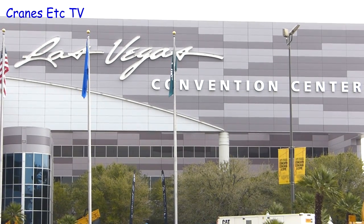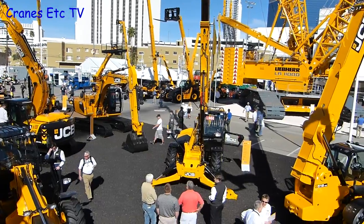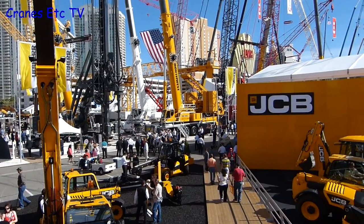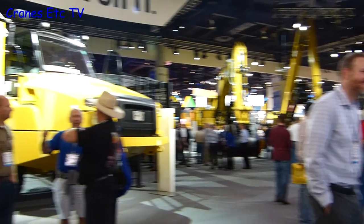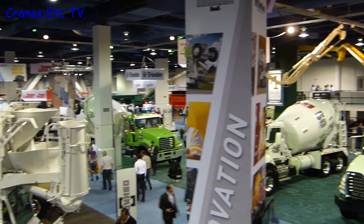The ConExpo ConAg show is held every three years in Las Vegas. The 2014 show had nearly 130,000 visitors over its five-day duration. There were more than 2,000 exhibitors covering 2.35 million net square feet of exhibit space. To see it in any kind of detail takes days and you can expect to wear your feet right out so you're left walking just on your ankles.